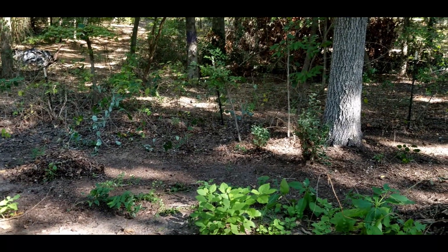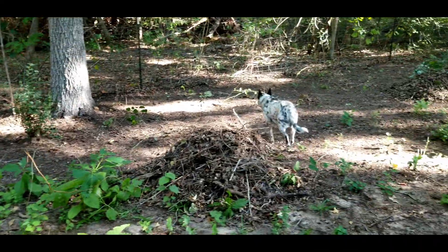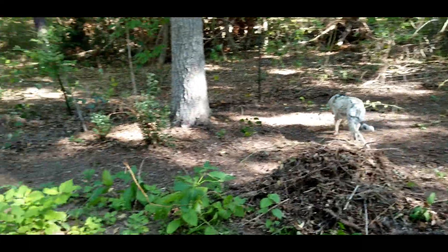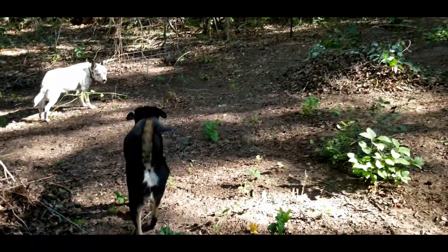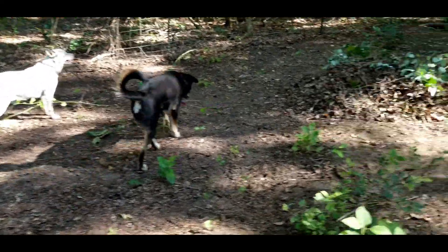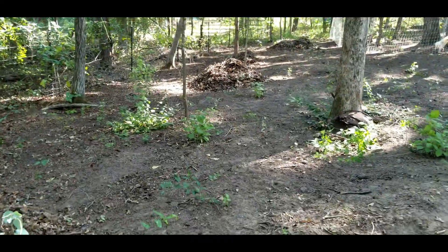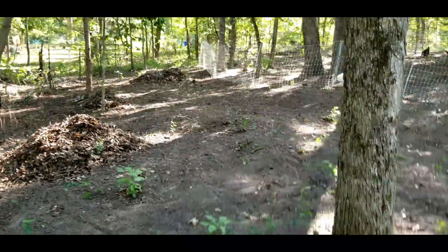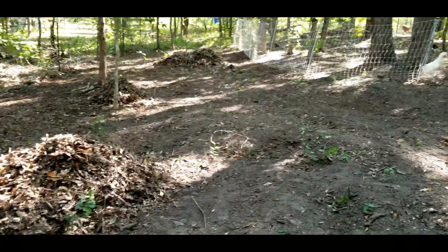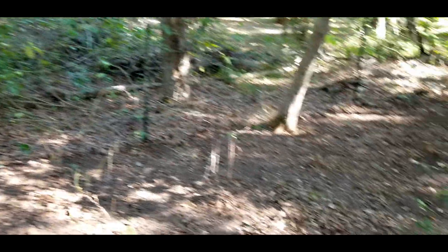I just kind of wanted to show y'all what I did yesterday. It was all right up along the tree line and I finally got tired of seeing all of it. Plus it just looks so much better when you can see where you're walking. I went all the way up to the top and made individual piles, and then maybe one weekend when the girls and Shane don't have ball games we'll come and burn it.